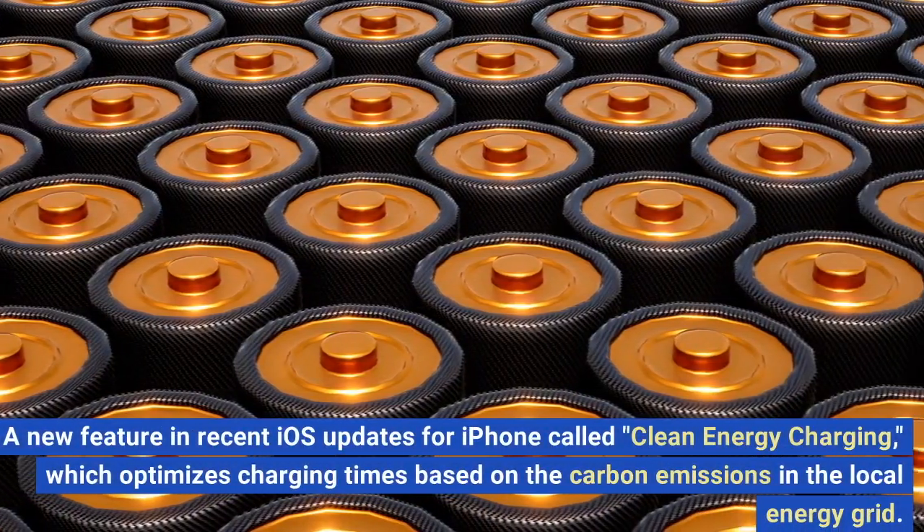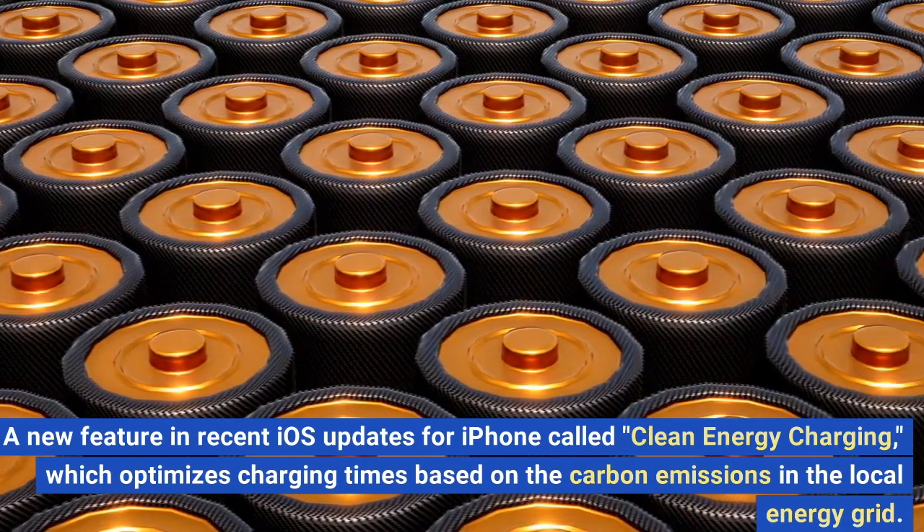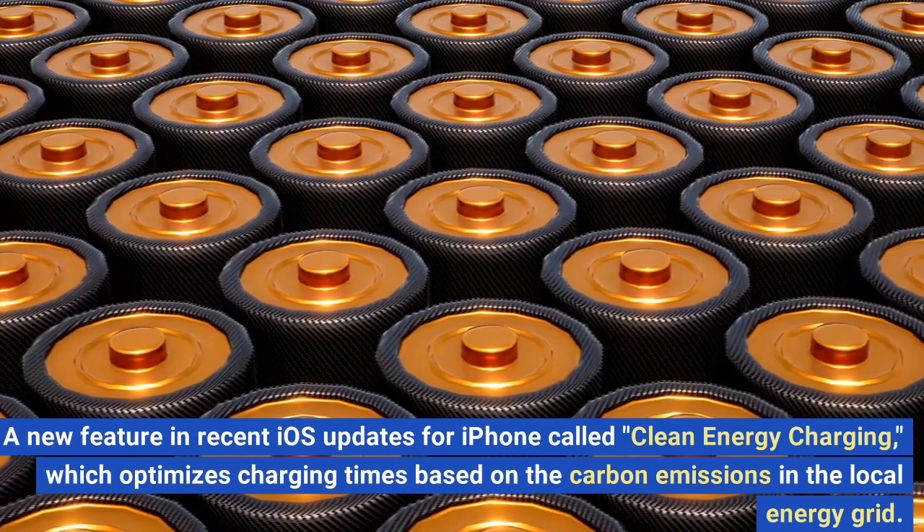A new feature in recent iOS updates for iPhone called Clean Energy Charging, which optimizes charging times based on the carbon emissions in the local energy grid.